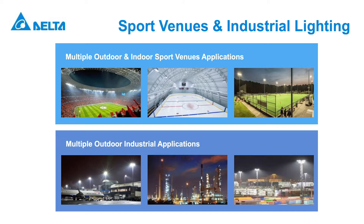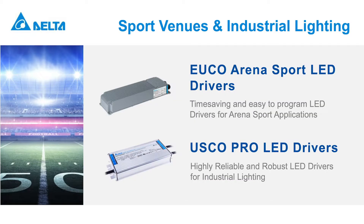Every component goes through the same rigorous testing and quality procedures. Delta offers the most flexible, programmable, and most optimized LED drivers to help you maximize LED module performance. The EUCO Arena Sport series offers the time-saving feature of three independent channels, providing an easy approach to programming.